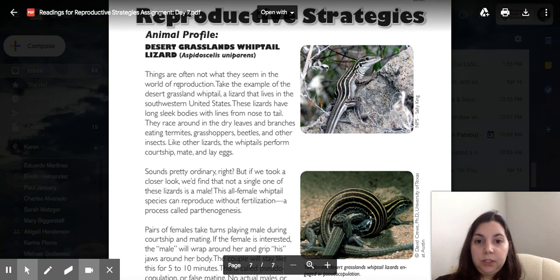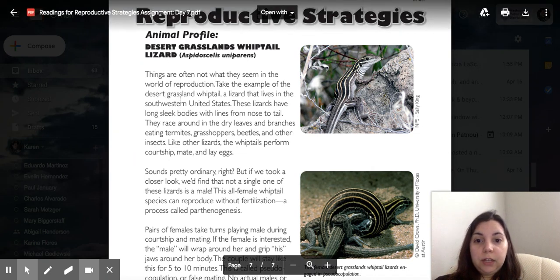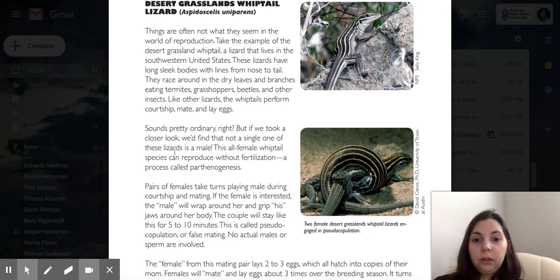Last one: Desert Grassland Whiptail Lizard. Things are not always what they seem in the world of reproduction. Take the example of the Desert Grassland Whiptail, a lizard that lives in the southwest United States. These lizards have long slender bodies with lines from nose to tail. They race around in dry leaves and branches, eating termites, grasshoppers, beetles, and other insects. Like other lizards, the whiptails perform courtship, mate, and lay eggs. Sounds pretty ordinary, right? But if we took a closer look, we'd find out that not a single one of the lizards is a male.